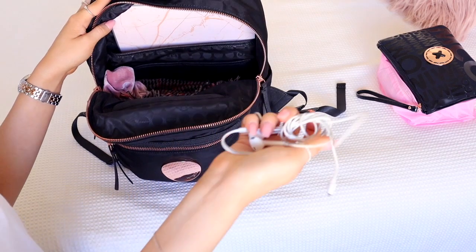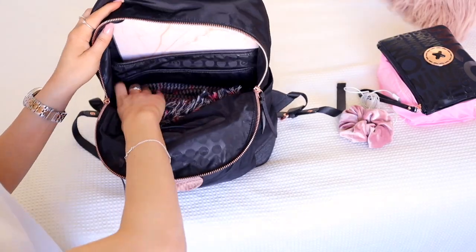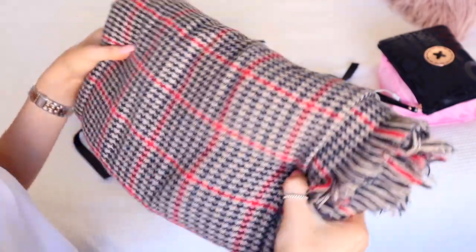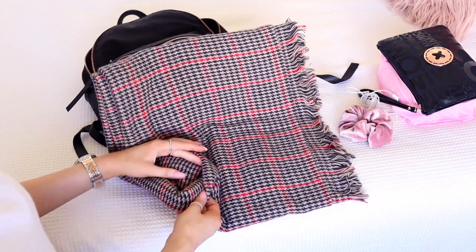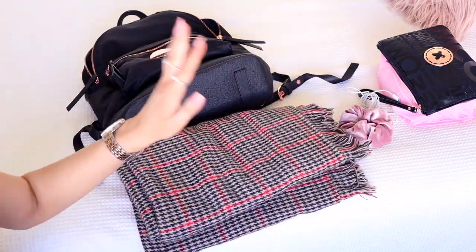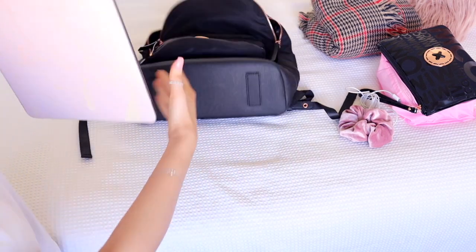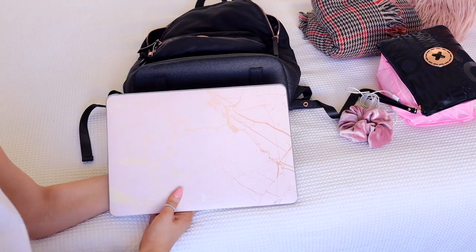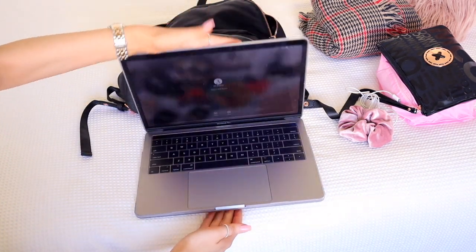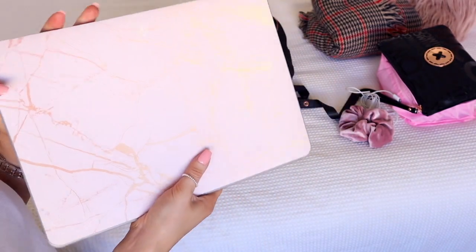I also have my headphones, a scrunchie in case I want to put my hair up, and this ginormous scarf from Cotton On that takes up 90% of my bag. It can literally double as a blanket, it's so huge and warm - I can even fold it up as a pillow. The last thing in the bag is my laptop. I'm not taking the full case because it makes it heavier and doesn't fit - I just have the hard case cover on it so it's still protected but much lighter.